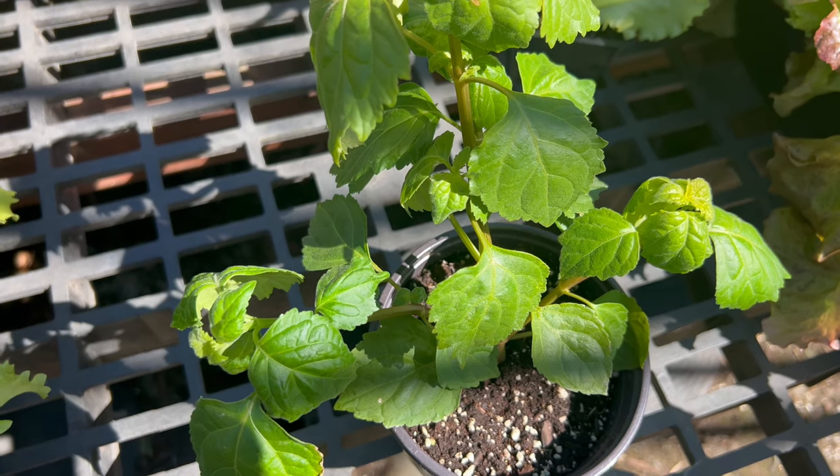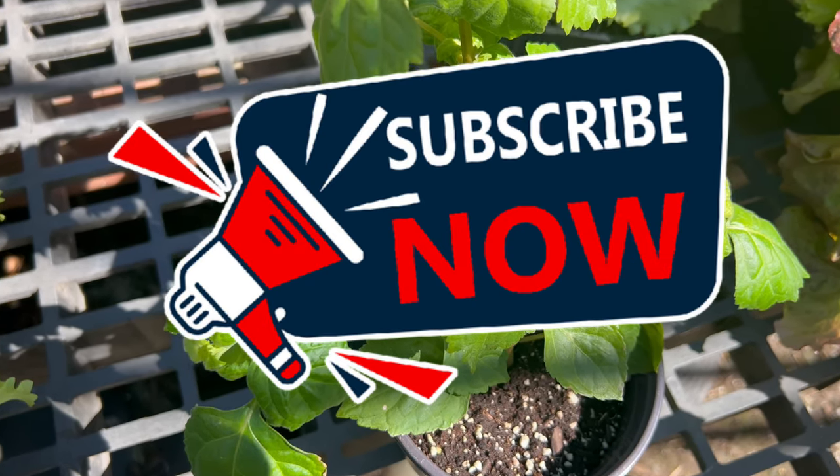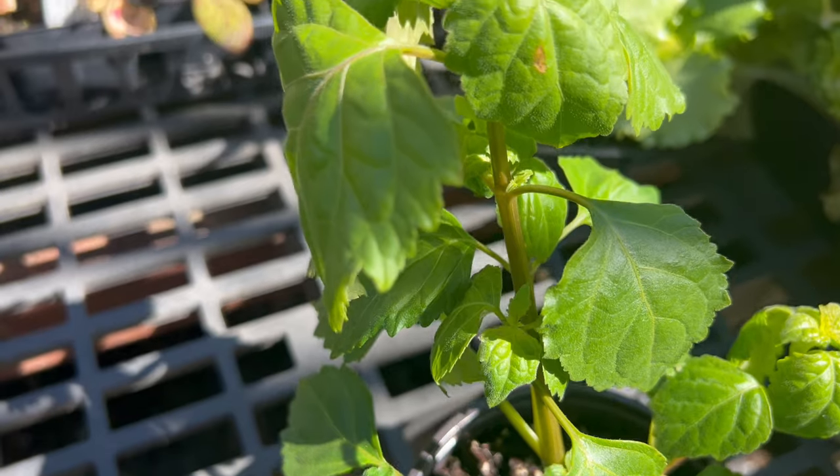Welcome back to Terramater Gardens, and welcome to our exploration of patchouli, a fragrant herb with a rich history and diverse uses. Did you know that patchouli is native to tropical regions of Asia, particularly Indonesia, Malaysia, and the Philippines?